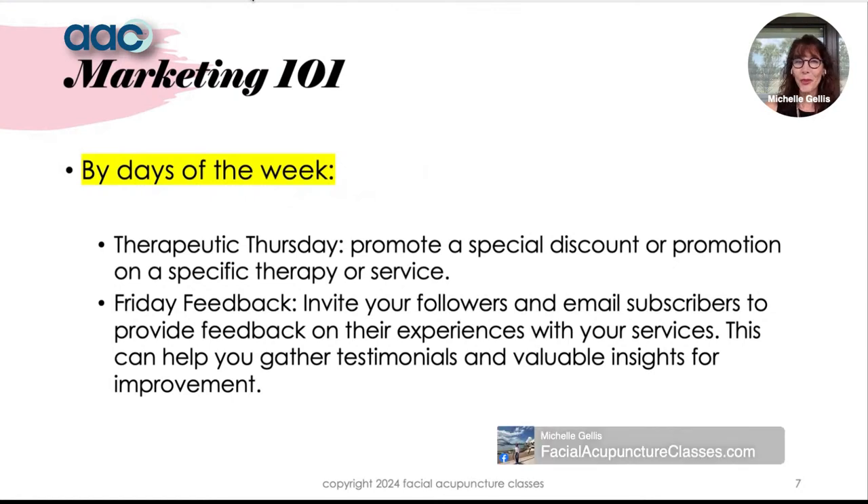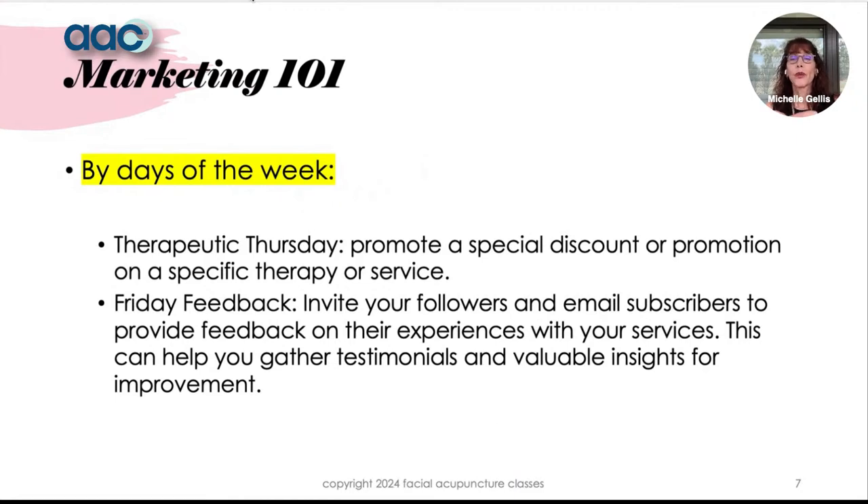You can also organize marketing by days of the week: Motivational Monday, Therapeutic Thursday, Feedback Friday. On Therapeutic Thursday, offer a discount or promotion related to a specific service — maybe red light therapy. On Feedback Friday, invite people to share their experiences. People love to write and comment, and this boosts your rankings on social media because more traffic means higher ranking.